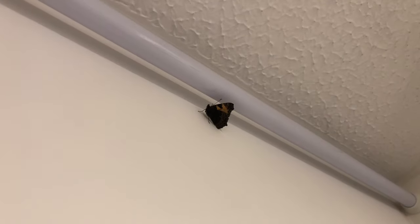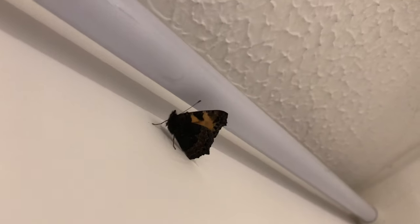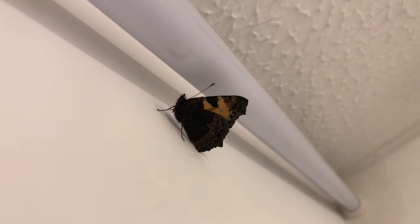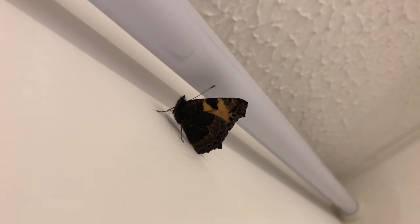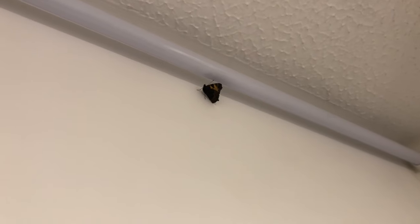I've just come into my bathroom and found this small tortoiseshell butterfly roosting in here. I'll leave it in here for tonight and then let it out in the morning.